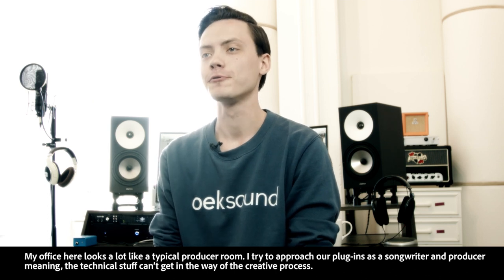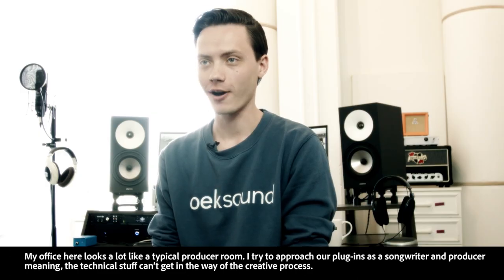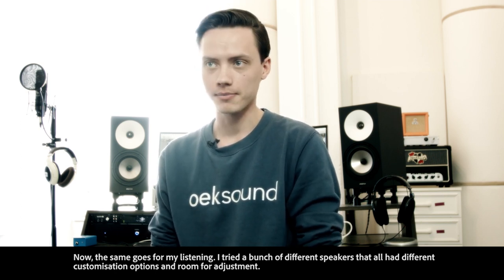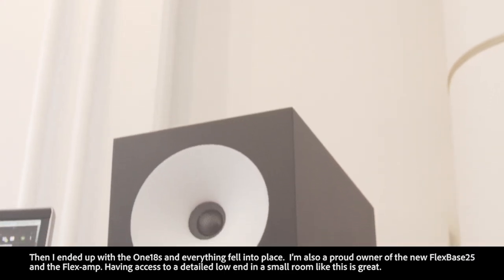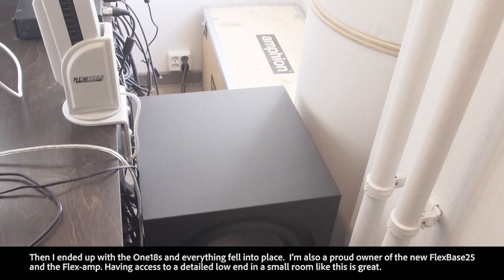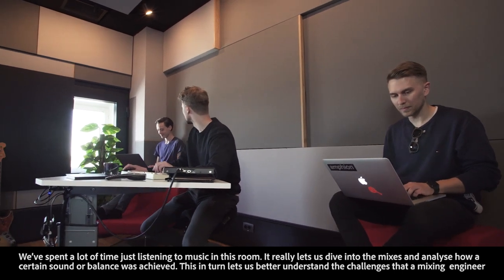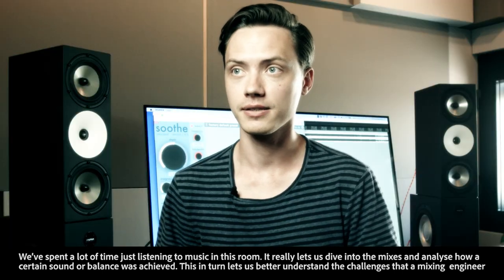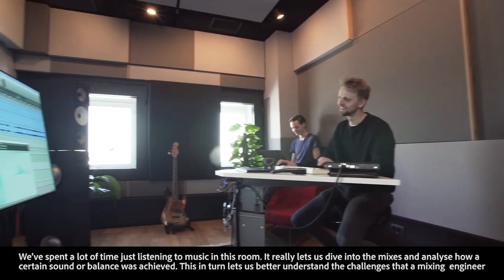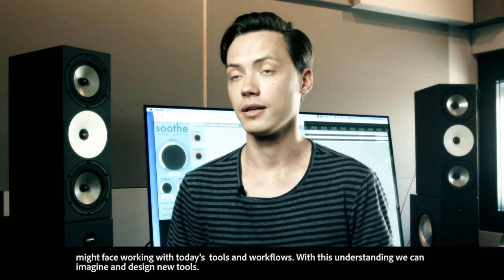My office here looks a lot like a typical producer room. I try to approach our plugins as a songwriter and producer, meaning the technical stuff can't get in the way of the creative process — the same goes for my listening. I tried a bunch of different speakers that all had different customization options and room for adjustment, then I tried the 118s and everything fell into place. I'm also a proud owner of the new Flexbase 25 and the Flexamp. Having access to a detailed low end in a small room like this is great. We spend a lot of time listening to music in this room — it really lets us dive into the mixes and analyze how a certain sound or balance was achieved. This in turn lets us better understand the challenges that a mixing engineer might be facing when working with today's tools and workflows, and with this understanding we can imagine and design new tools.